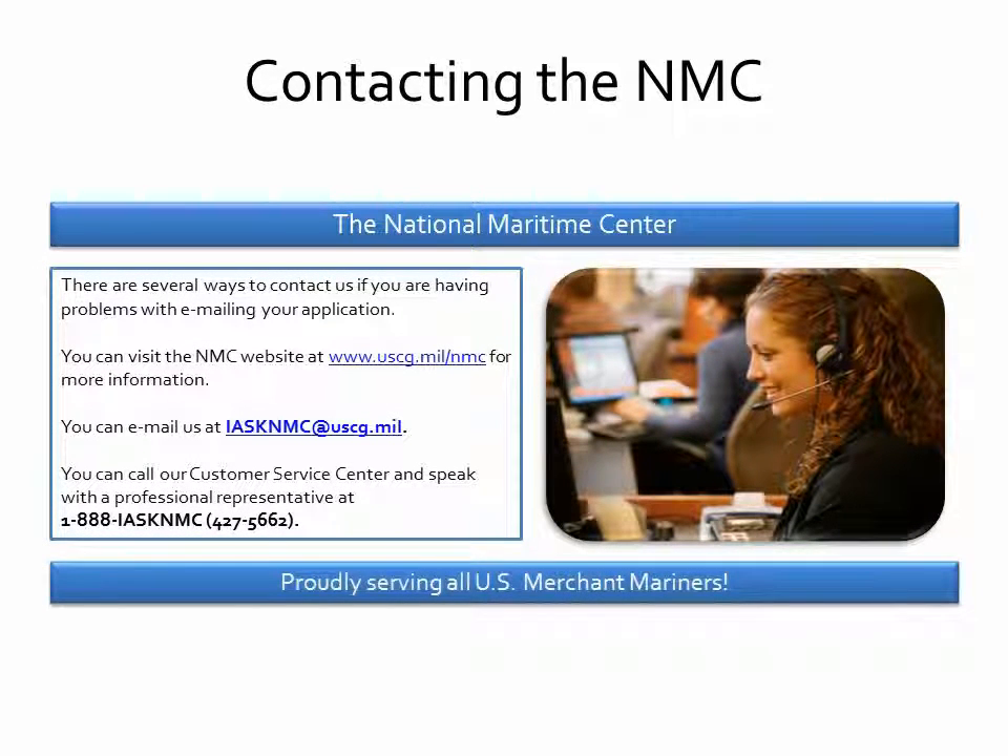There are several ways to contact us if you are having problems with your application. Visit the National Maritime Center website at www.uscg.mil/nmc, email us at iasknmc, or call our customer service center and speak with a professional representative at 1-888-I-ASK-NMC, that's 1-888-427-5662.